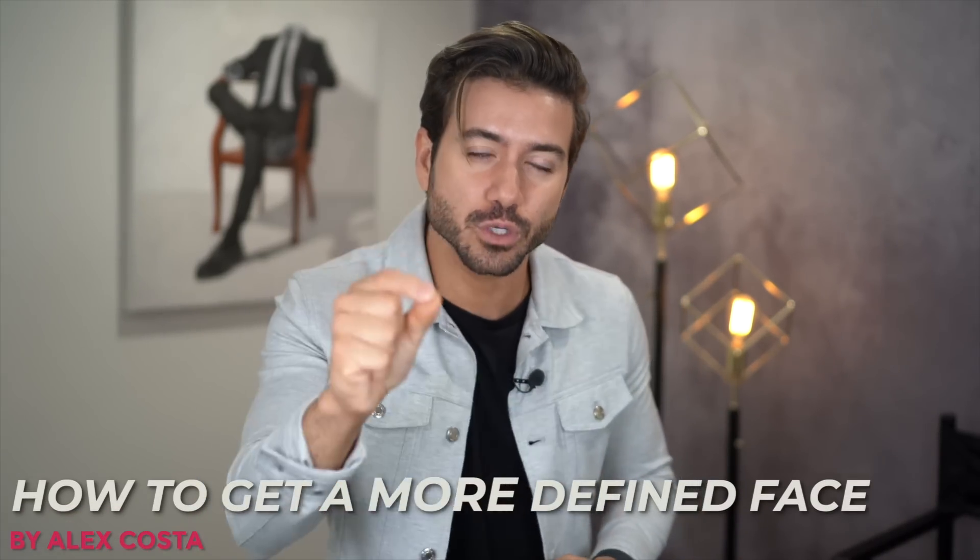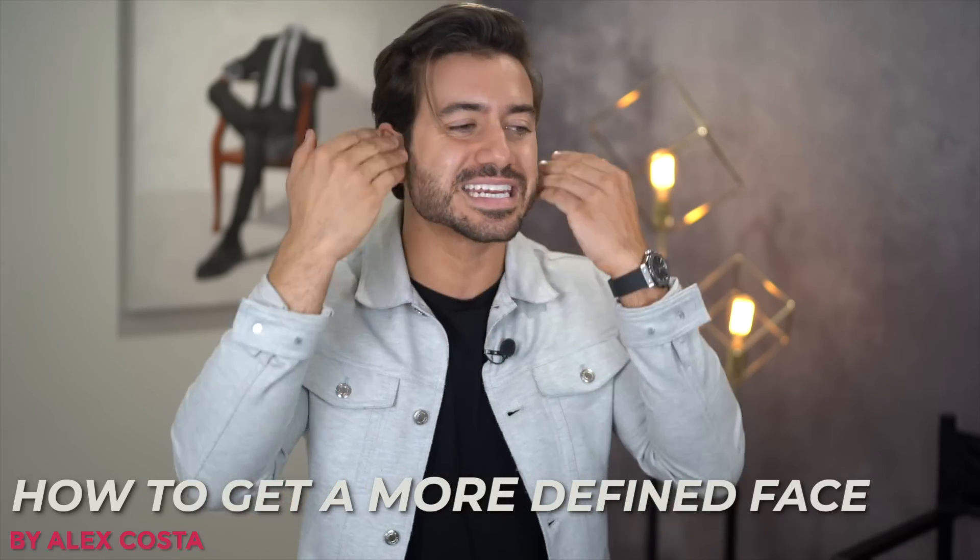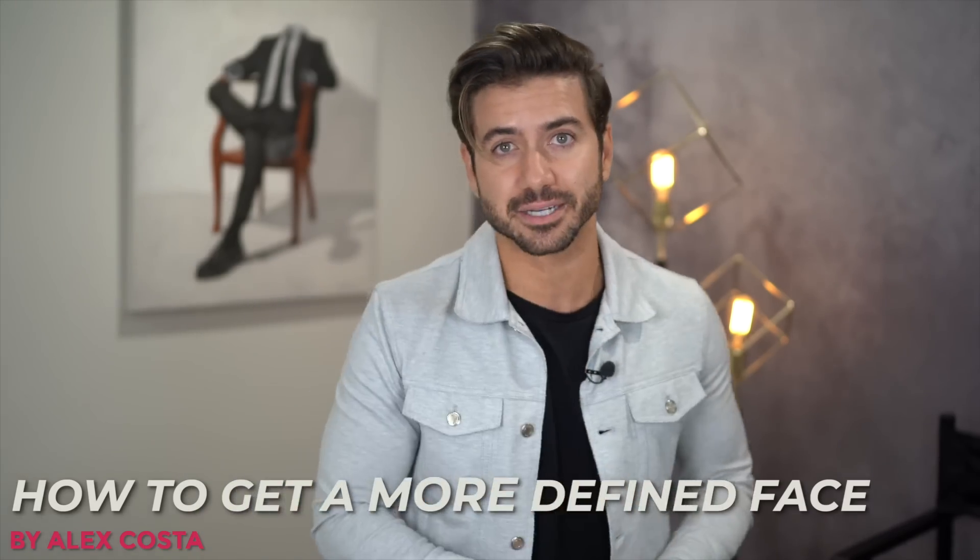Most guys want to have a defined jawline and let go of their chubby cheeks. Having a round face can kill your confidence when you meet someone or when you're taking photos, and that is why today I want to give you some tips that will help you get a nice defined face.